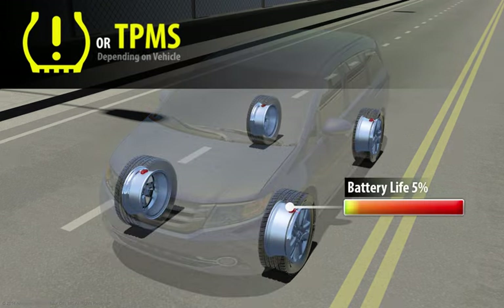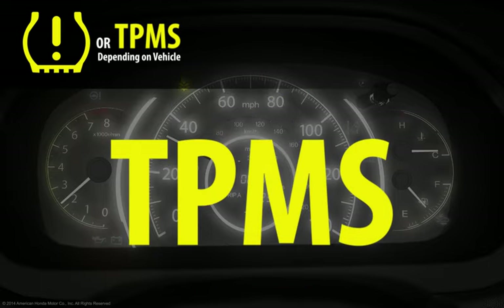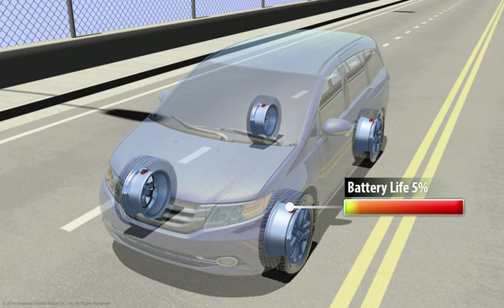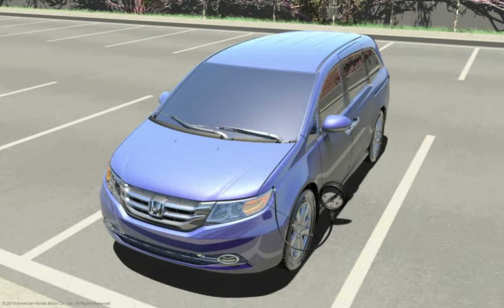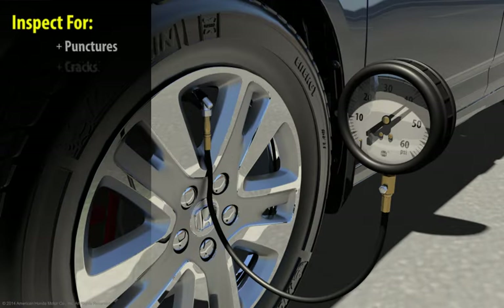When the battery charge becomes too low, the TPMS indicator on the vehicle's instrument panel will illuminate, indicating a failure in the TPMS system. In this state, the system no longer will monitor tire pressure, and the driver will need to increase the frequency of their manual checks of each tire's pressure and condition.